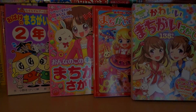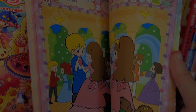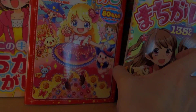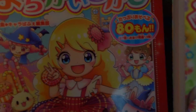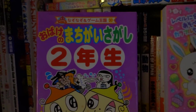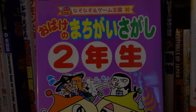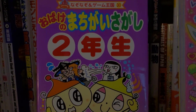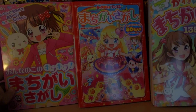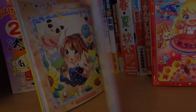So up next here I have Machigai Sagashi books. These books are basically like Find the Difference. These are all mostly in color, and I got some girly books of these. Each book varies on how many problems are in each one — this one has 135 problems, this one has 80 problems, and then this one has 64. So this one isn't entirely Machigai Sagashi — it also has games and Nazo Nazo riddles, so it's just like a pack of different fun and games. And then these here are entirely Machigai Sagashi, targeted towards girls, and the artwork is very cute and adorable.